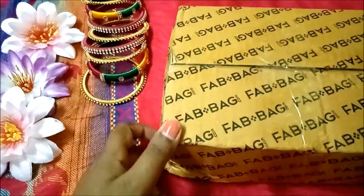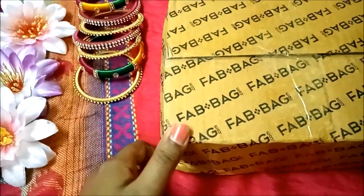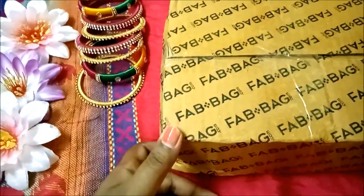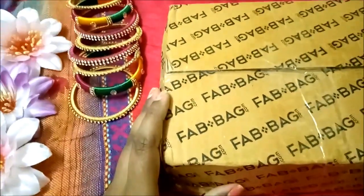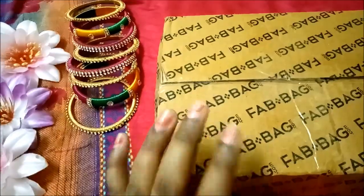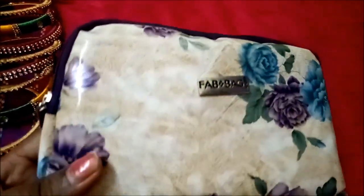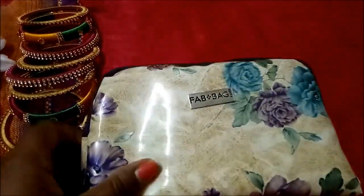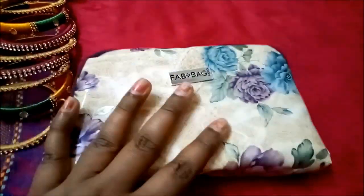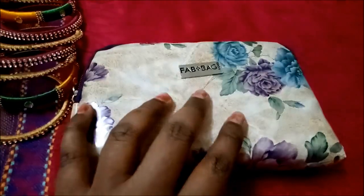Hey all, welcome back to the S Beauty Blossom! I hope you all are doing great. I'm so sorry I was not feeling well so I could not shoot any video and upload it on my channel. But today I am here with the Fab Bag unboxing for this month. The Fab Bag is so nice this month — I've seen their Instagram page and there are like a couple of six bags with all flowers, because it's springtime.